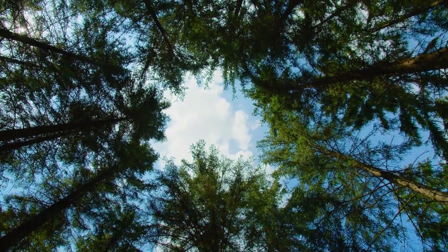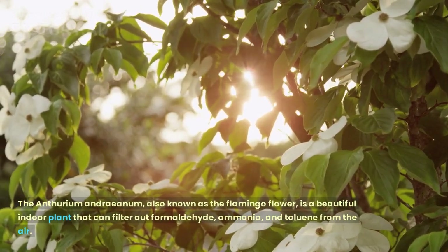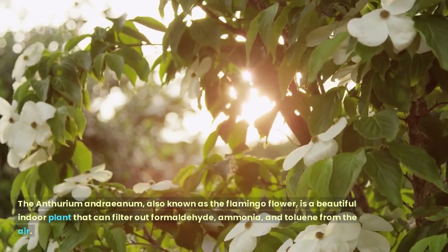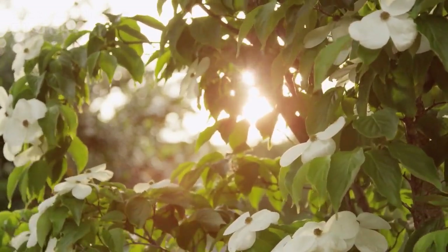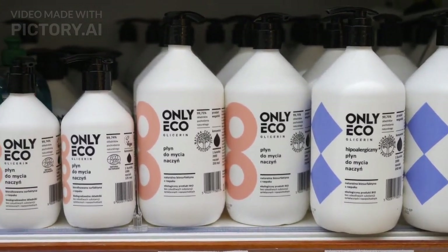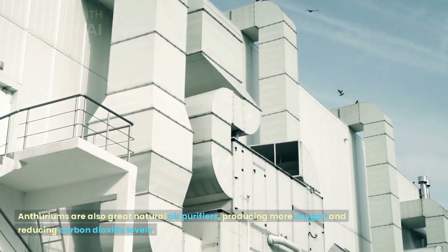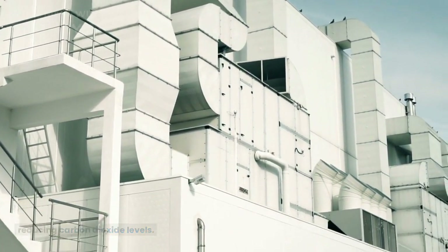Anthurium Andreanum. The Anthurium Andreanum, also known as the flamingo flower, is a beautiful indoor plant that can filter out formaldehyde, ammonia, and toluene from the air. Ammonia is commonly found in cleaning products and fertilizers. Anthuriums are also great natural air purifiers, producing more oxygen and reducing carbon dioxide levels.